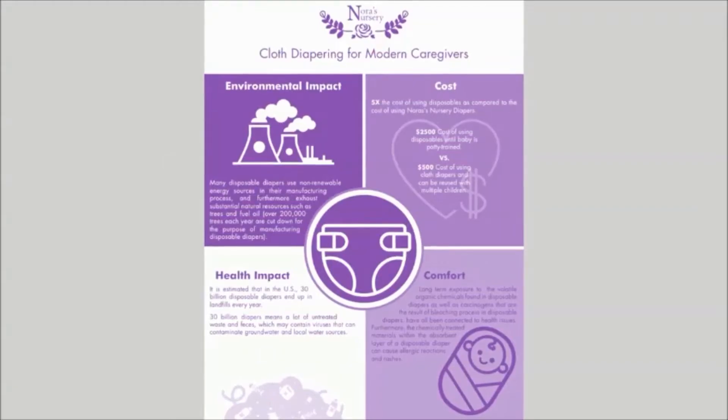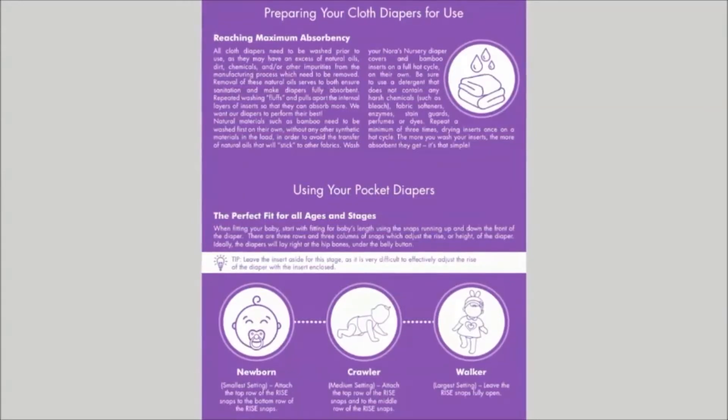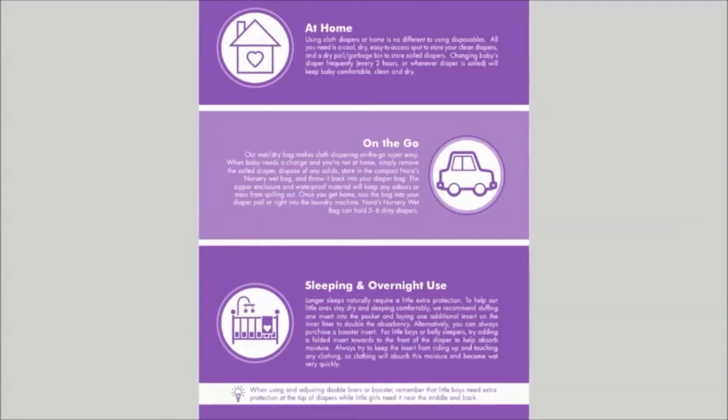As new parents, we understand how busy things become. To help you get started on using your new diapers, we've included our quick and easy-to-read sizing guide in our e-book, which makes adjusting a snap.